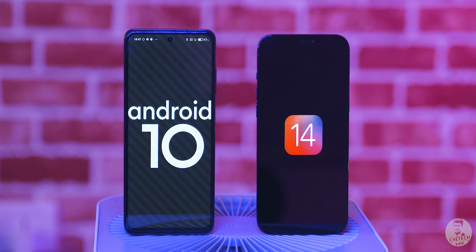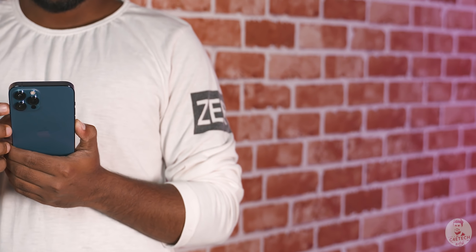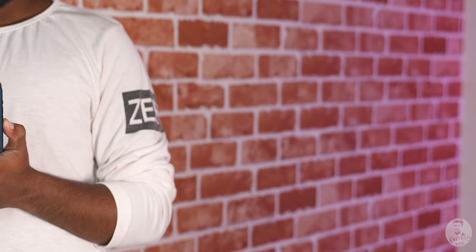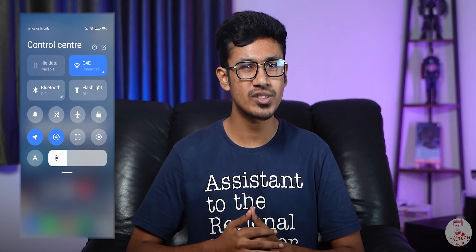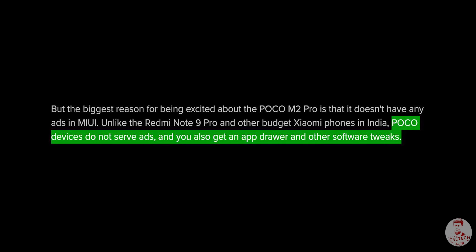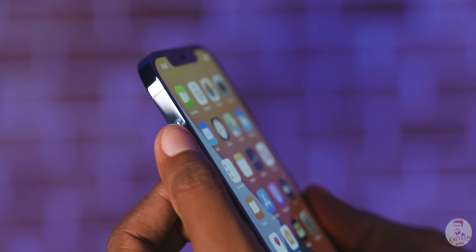iOS vs Android — there are positives and negatives on both sides. iOS offers a smoother, more consistent experience, while Android gives you a lot more customization. iOS 14 has also improved, but if you're already using Android and prefer it, you should choose Android. It's not going to be a simple ad-free experience either way, but both have great advantages.